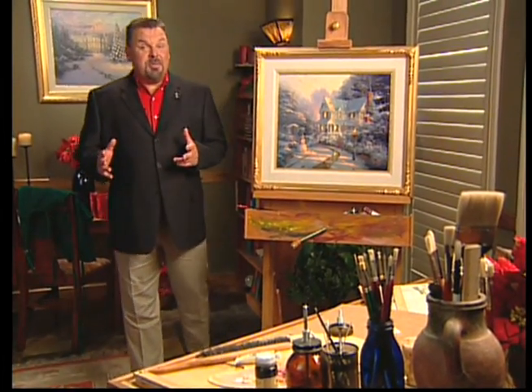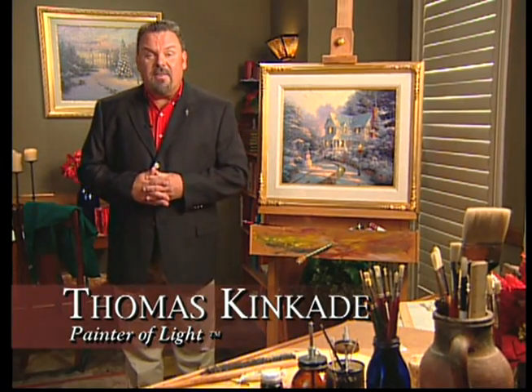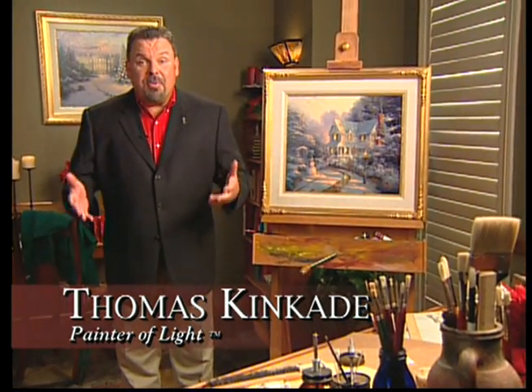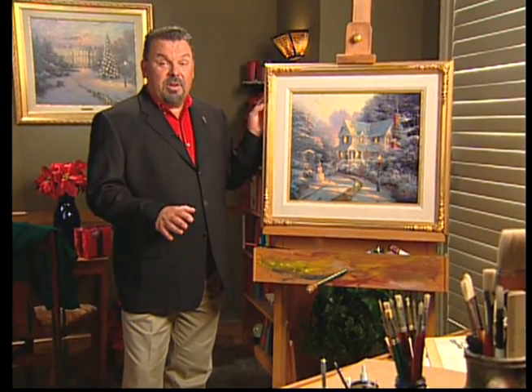T'was the night before Christmas when all through the house. How I loved that poem as a kid, and I finally had a chance to do something about it as an artist. My brand new Christmas painting: The Night Before Christmas.